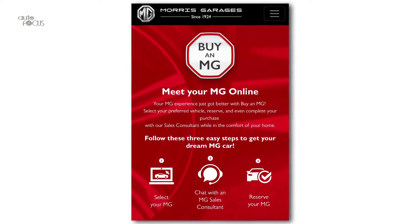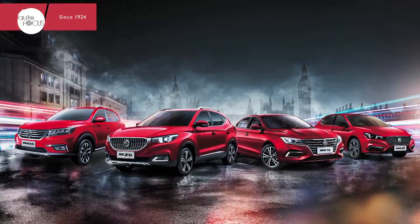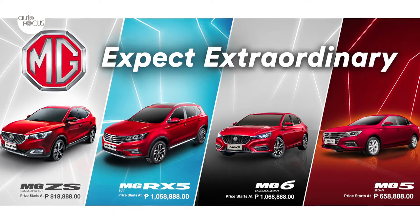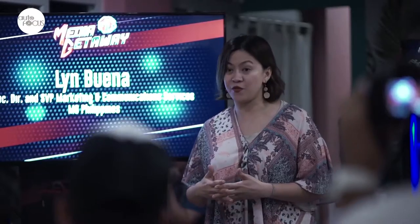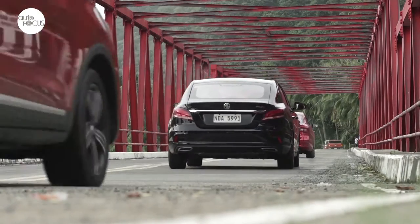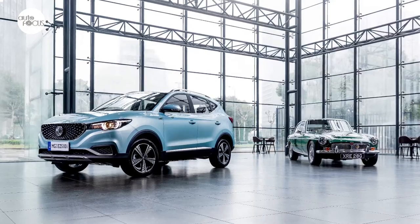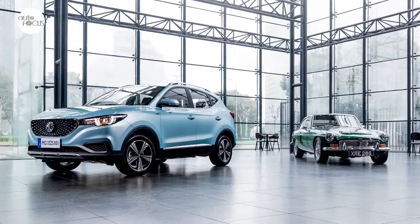On buyanmg.com, you can virtually experience visiting an MG showroom, getting a 360-degree walkthrough, live video chat with sales consultants to discuss product details, promo offers, and after-sales services, make reservations, and complete the sale online. In celebrating its second anniversary, MG also unveiled its plans for 2021, which include launching a new MPV, a new SUV, and holding a formal launch for the RX-8 SUV. Also planned is showcasing the ZS EV to provide Filipinos a glimpse of MG's cutting-edge EV line.